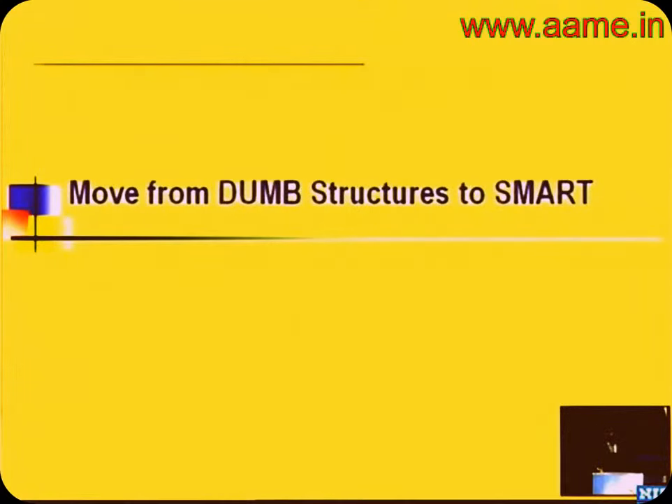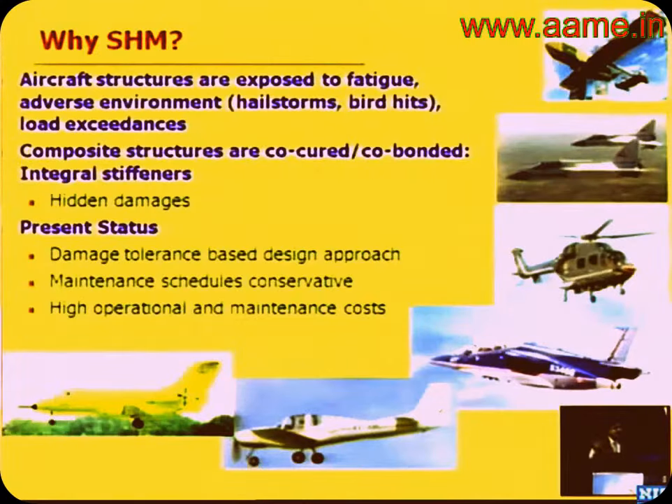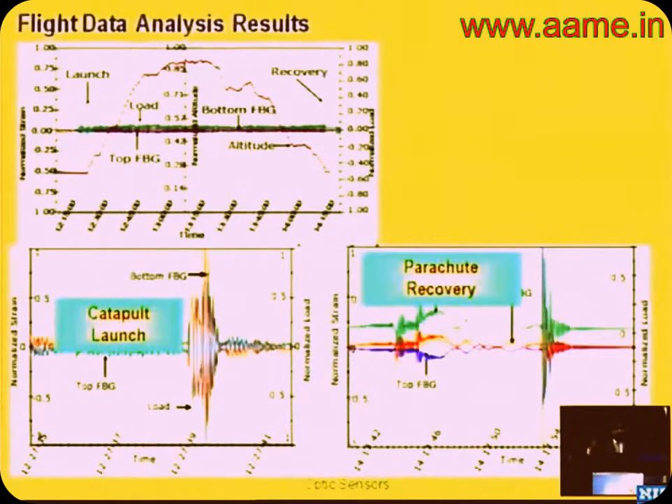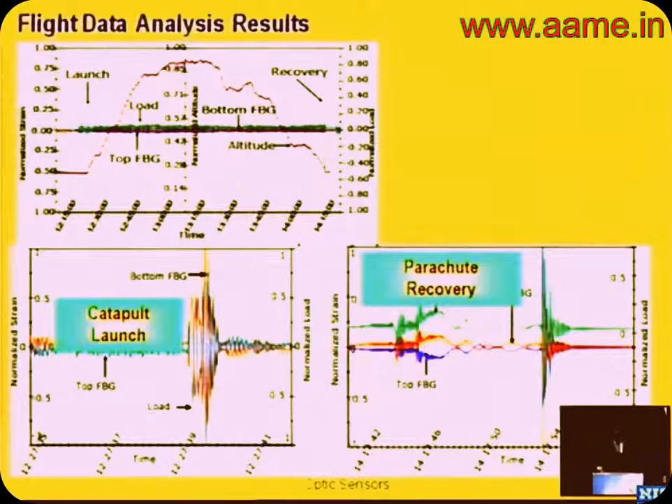Another key aspect is structural health monitoring, which Dr. Bowler will speak on. We need to make structures intelligent. There is a school of thought saying structures built for ten years need no monitoring, but as structures age, sensors are going to play a more and more important role. SHM is a very important aspect, and we have been working on it for the last ten years, reaching the flight trial stage on both the Hansa aircraft and the UAV.